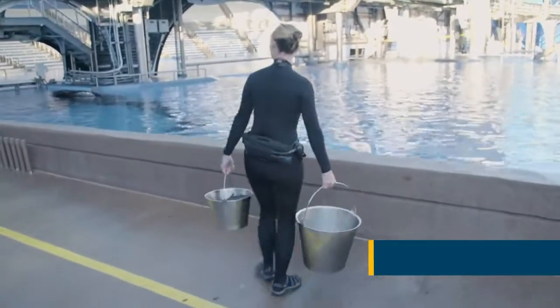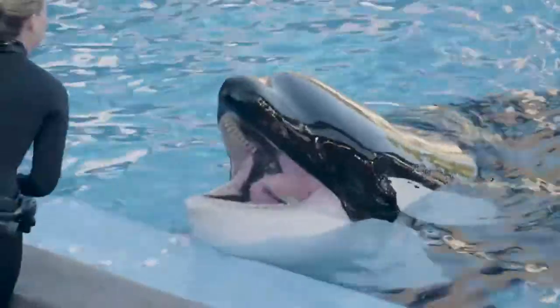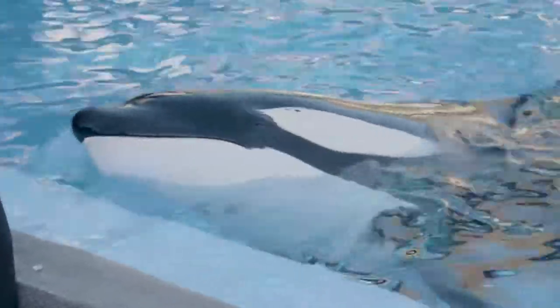Tilikum's first meal of the day today happens to be all herring, and some of this herring has some of his vitamins inside of it. I really like the way Tilikum looks this morning — he looks bright, he looks engaged, and he's eating really well.